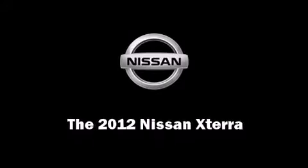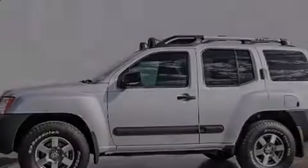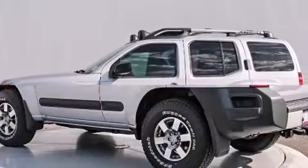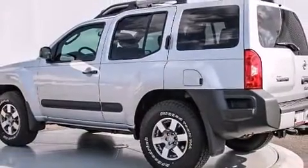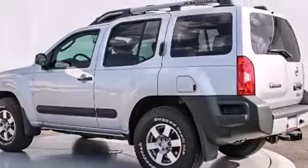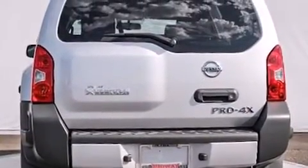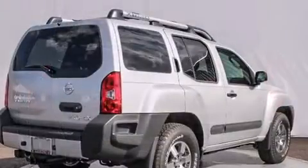Sensibility and practicality define the 2012 Nissan Xterra. A 4-liter V6 engine pairs with a sophisticated 6-speed automatic transmission, providing a smooth and predictable driving experience. 4-wheel drive allows you to go places you've only imagined.